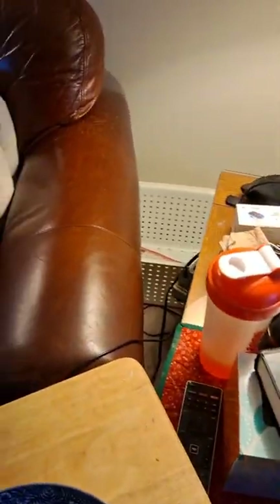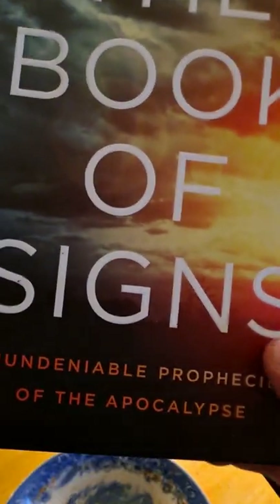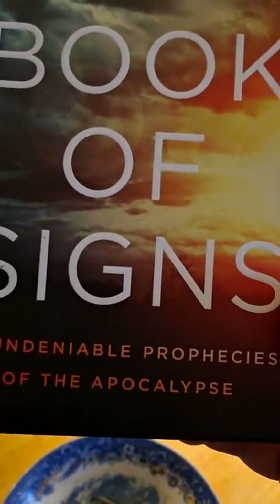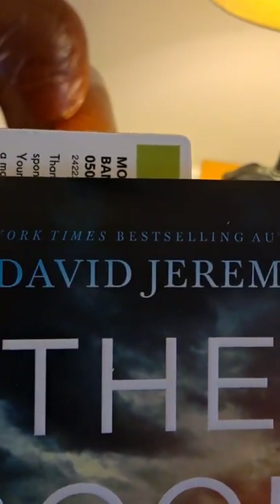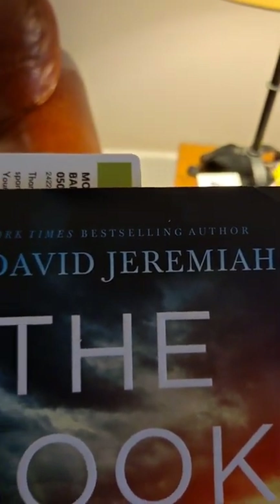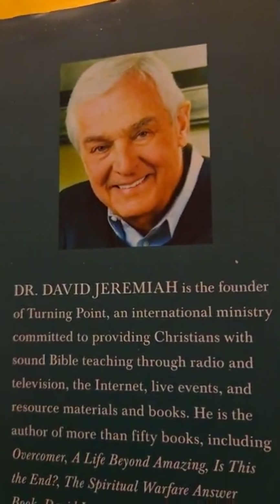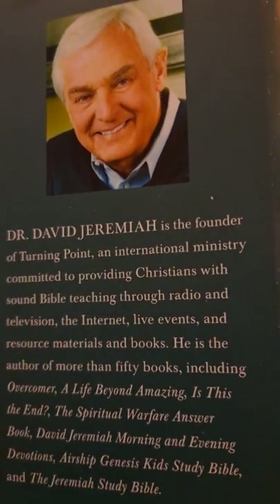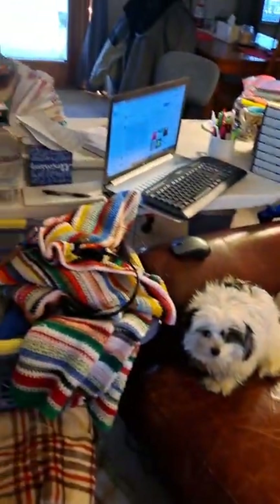I'm getting ready to read this book called 'The Book of Signs' and I love Dr. David Jeremiah if you've ever heard of him — 'Undeniable Prophecies of the Apocalypse.' He is on the radio and he's a very, very good teacher. 'Turning Point' is the name of his program. If you want to Google or YouTube anything with Dr. David Jeremiah, I think you'll find a lot.